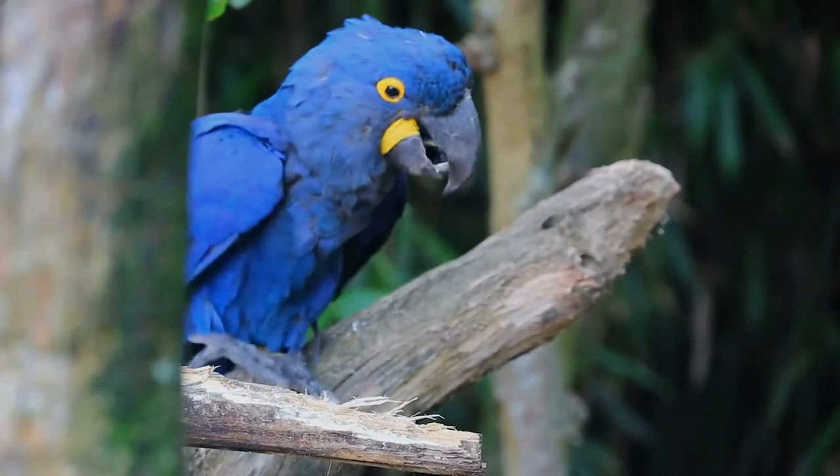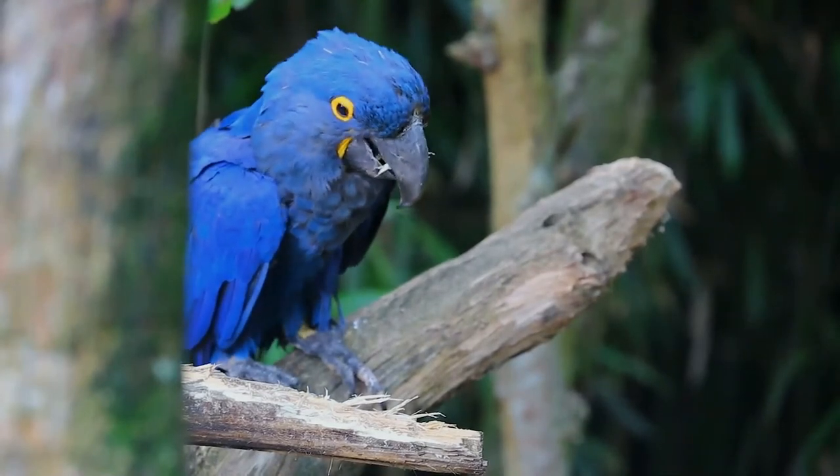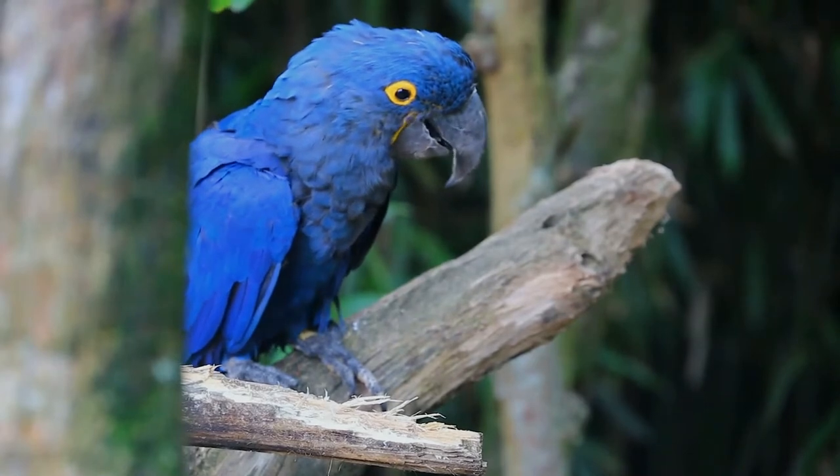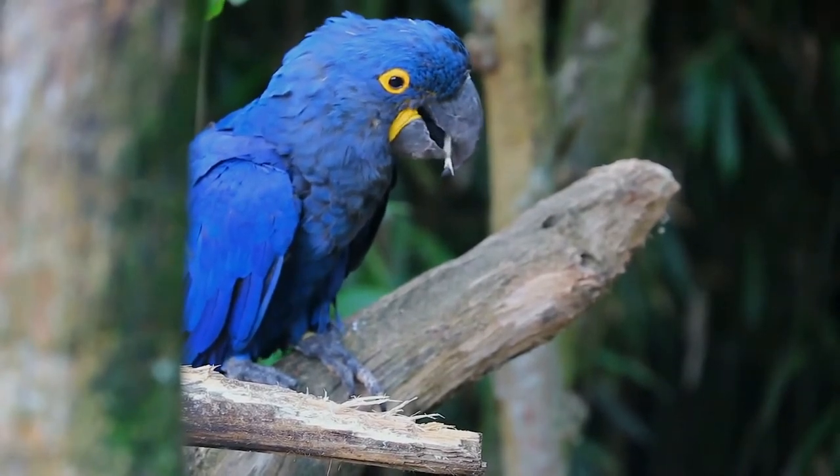Limited tool use has been observed in both wild and captive hyacinth macaws. Nesting takes place between July and December, with nests constructed in tree cavities or cliff faces depending on the habitat.